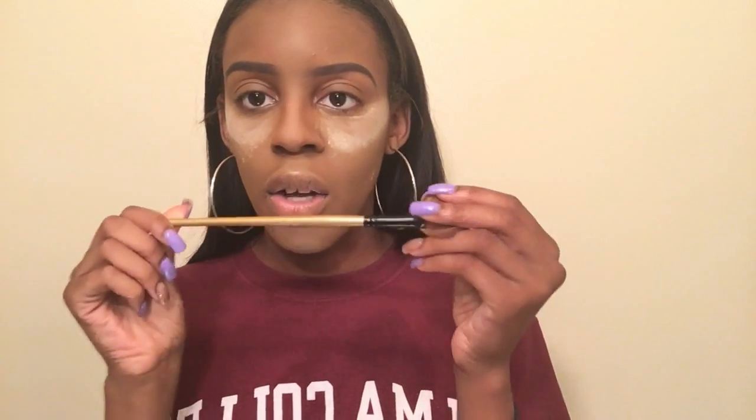Then I take my fan brush — the gold brush is by Shani Cosmetics, really affordable with really nice quality. I really do need to wash my brushes, they're super dirty. After I let my highlight sit, I fan it away.